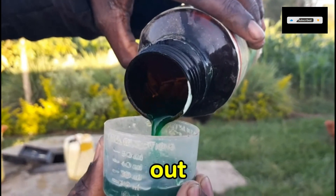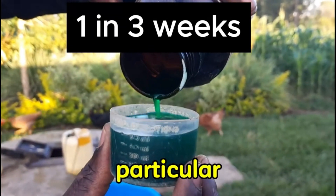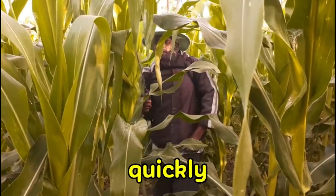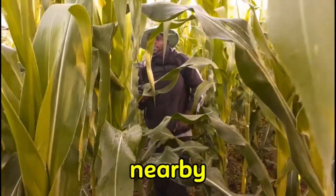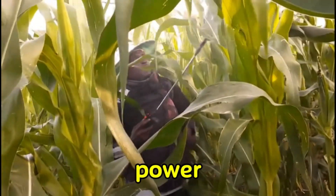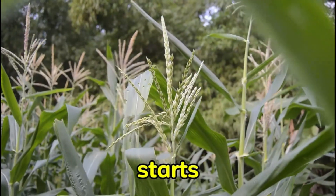Once you have your insecticide figured out, spray your farm at least once every three weeks, depending on the particular insecticide you get. This is essential because fall armyworm is very persistent and migrates so quickly from farm to farm. For instance, if you treat your farm and there is a nearby farm that is infested, expect to see your farm infested again as soon as the chemical loses its power.